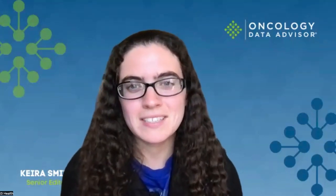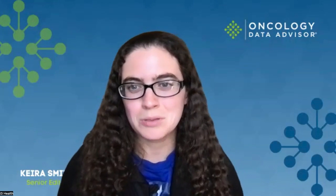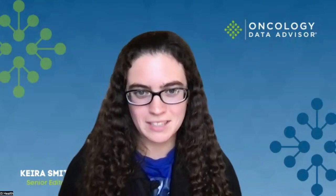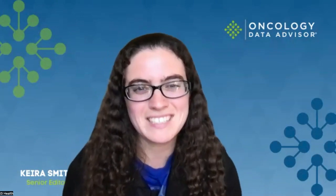Hey, welcome to today's episode of Oncology Data Advisor. Today, we decided to have this recording after hearing about the breaking FDA approval of Inovolusib with palbocyclib and fulvestrant for breast cancer. And here to tell us more about this exciting new approval is our board member, Dr. Jason Mwabi. Dr. Mwabi, thanks so much for jumping on today.